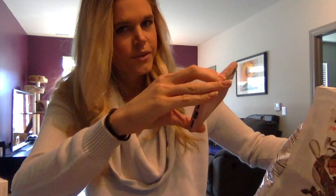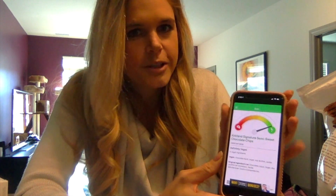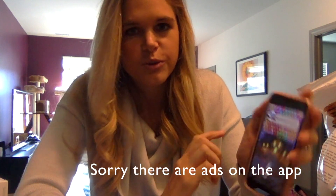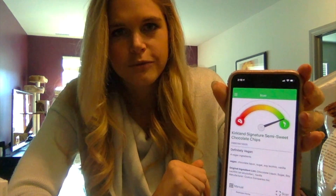If the product doesn't say vegan and you're still unsure after reading the ingredients, there's an app called 'Is It Vegan.' I'm going to show you how it works — I had to switch to my computer to film this since I usually film on my phone. Here's the app; it's called 'Is It Vegan' and it's free in the app store. You open it, hit scan on the bottom right, and the first thing I'm scanning is these Costco chocolate chips. And look at that — 100% vegan! It lists all the ingredients and which ones are vegan so you can learn for the future. There were 4 ingredients and everything was vegan.